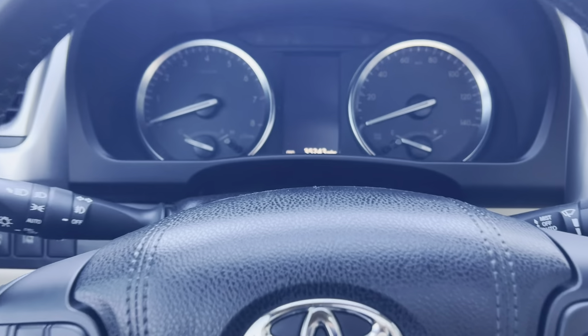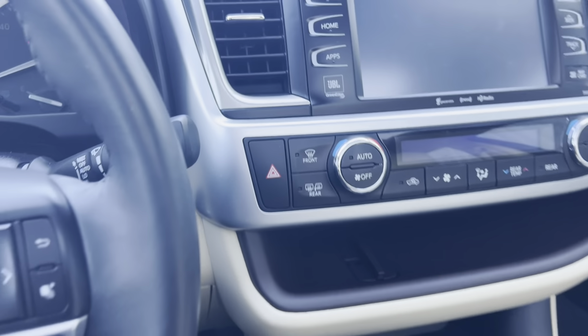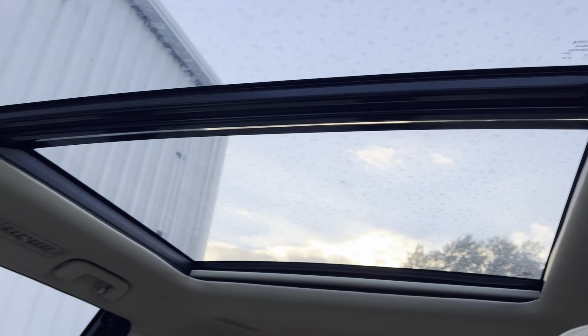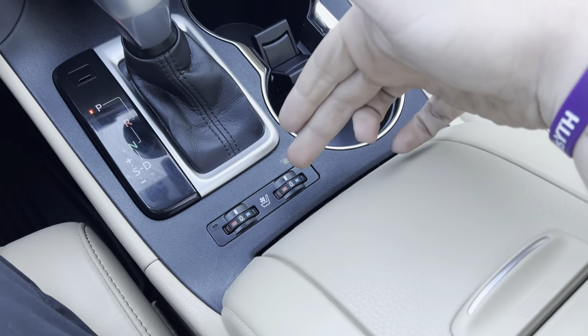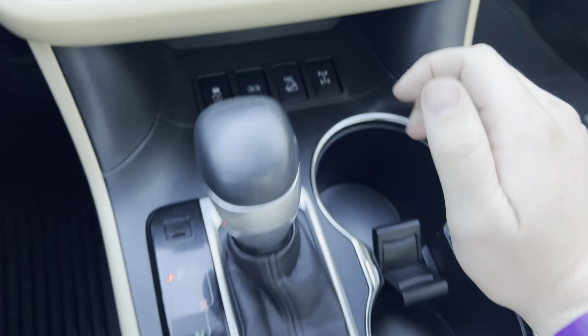Go ahead and hop right in — there's 35,243 miles. Starting this bad boy up. There are your sunroof controls with your massive sunroof. Two cup holders, and heated and ventilated seats up here as well. Different driving controls down here.